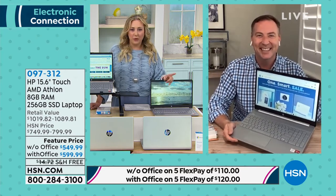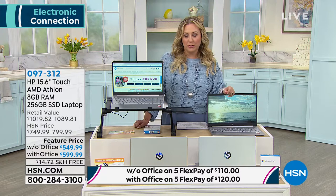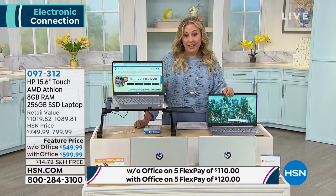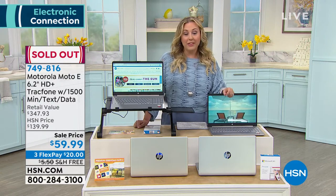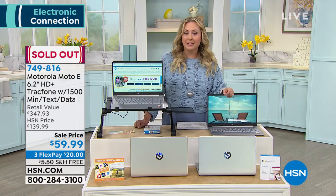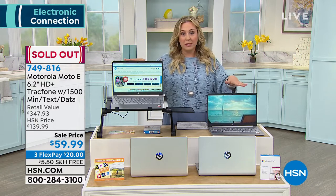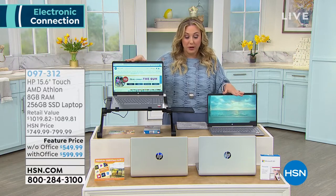I have an update: the Motorola TracFone earlier in the show is now completely sold out — 1,200 of them went. That's what happens with electronics when we get them in, like this laptop. So I wouldn't be surprised if this sells out as well.